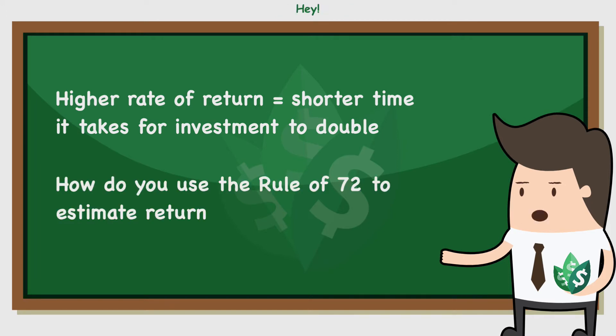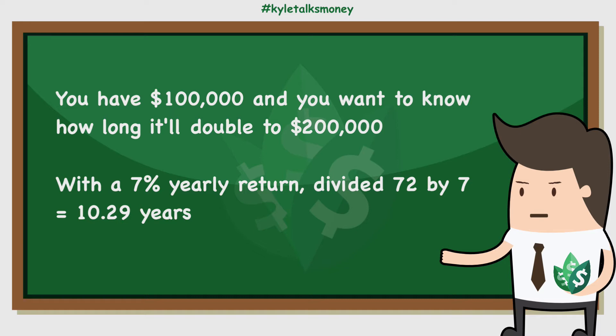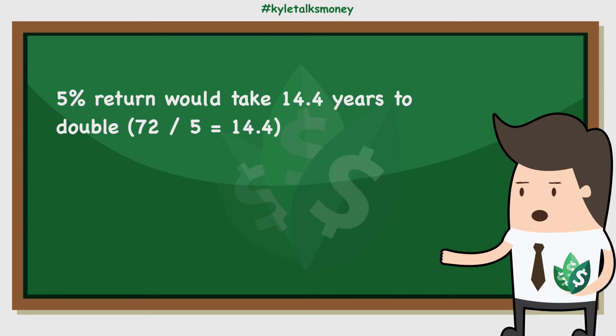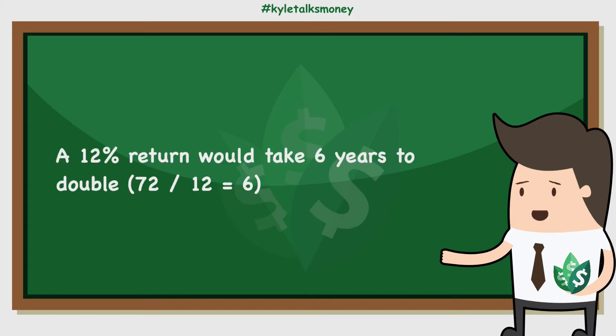So how do you use the rule of 72 to estimate returns? Let's say you have a portfolio of $100,000 and you want to know how long it'll take to get to $200,000 without adding any more funds. With an estimated annual return of 7%, you divide 72 by 7 to see that your investment will double every 10.29 years. A 1% return takes 72 years, 2% takes 36 years, 5% takes 14.4 years, 10% takes 7.2 years, and a 12% return takes 6 years to double.